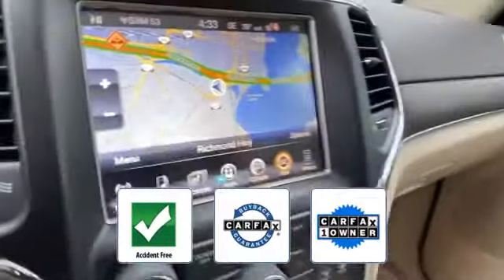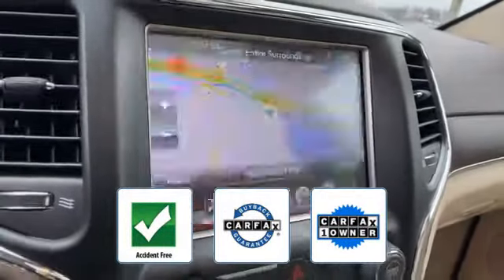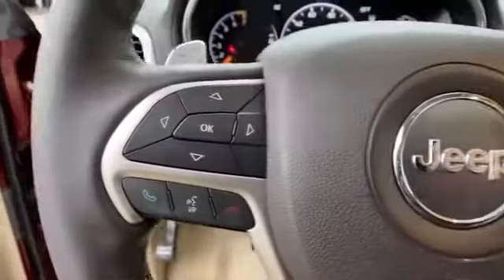heated rear seats, tinted windows, HID headlights. This is a Carfax one-owner, accident-free vehicle, which qualifies for the Carfax Buyback Guarantee. The open road is calling — drive it home today.